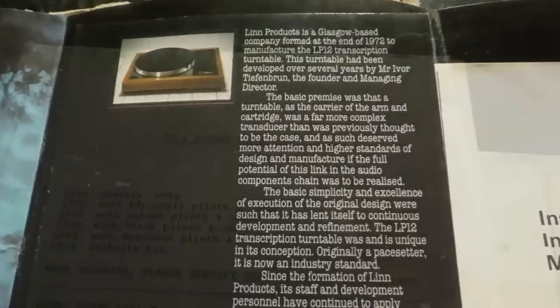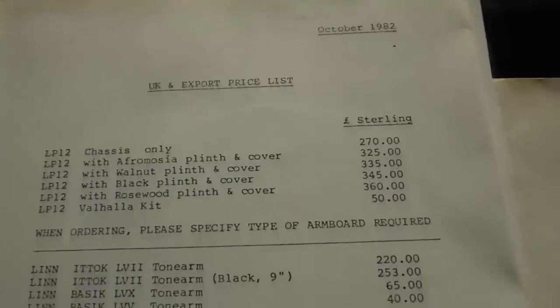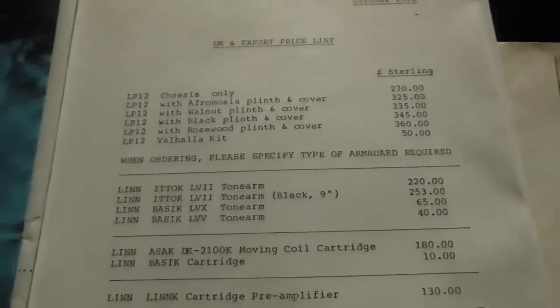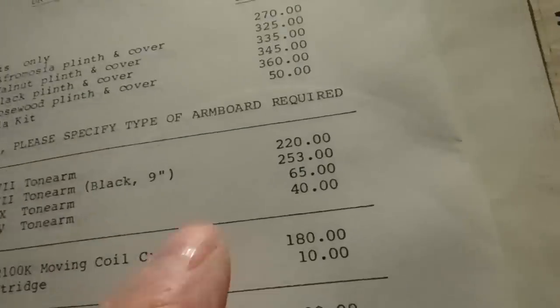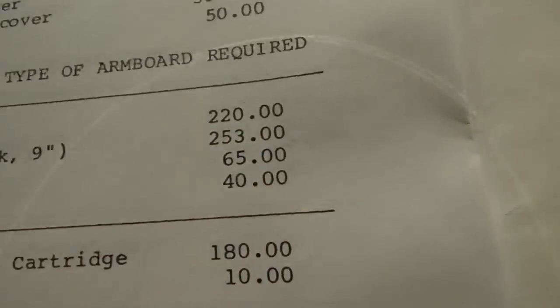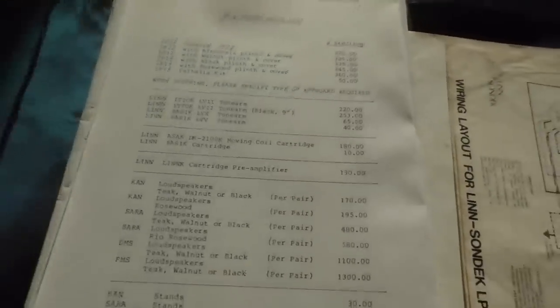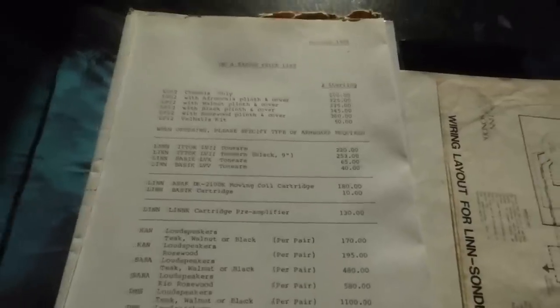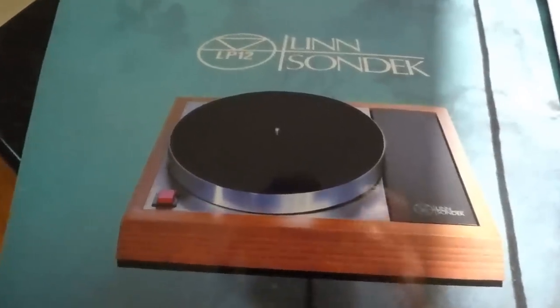Here is the pricelist as of 1982, although I actually bought mine in 1979. This is a later pricelist — I got this because I bought the Itok tonearm. Even back then you can see how much money it was and how expensive it was. The deck when I bought it was actually £289, I believe, in 1979 — I got a little bit of change from £300. That was a lot of money back then, so this was an expensive bit of kit. But does it still perform? Yes it does.